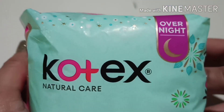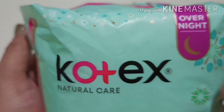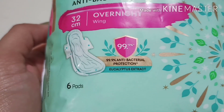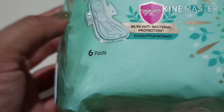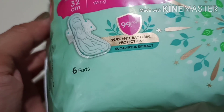Let's check the packaging. On the upper side, there are the design shell stars, and then overnight. Kotex Natural Care, anti-bacterial, 32 cm, overnight wing, 99.9% anti-bacterial protection, eucalyptus extract. And then, 6 pieces. So 1 pack has 6 pieces.